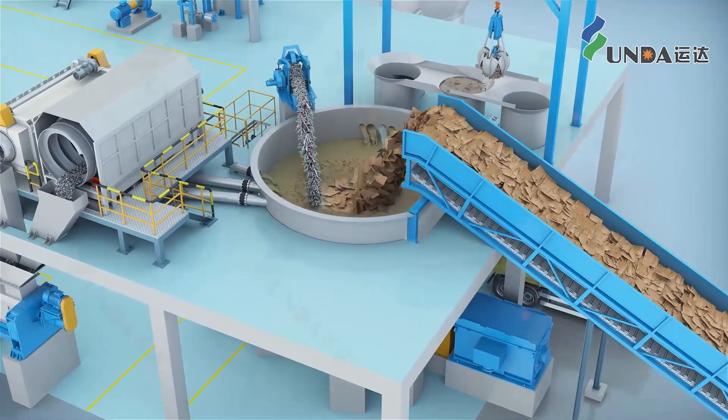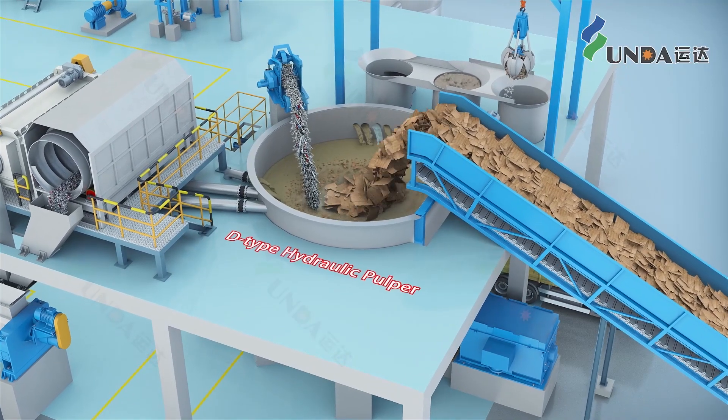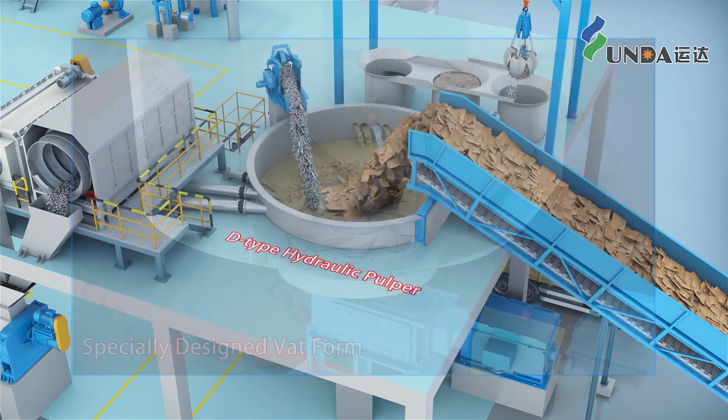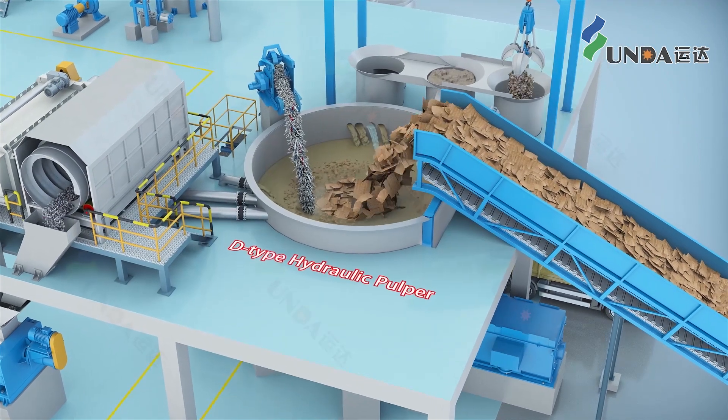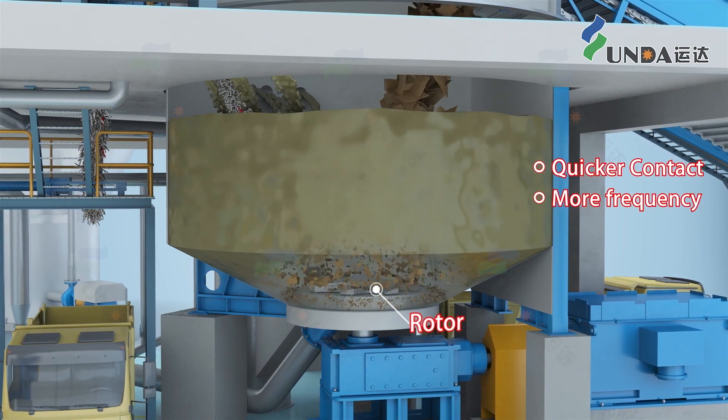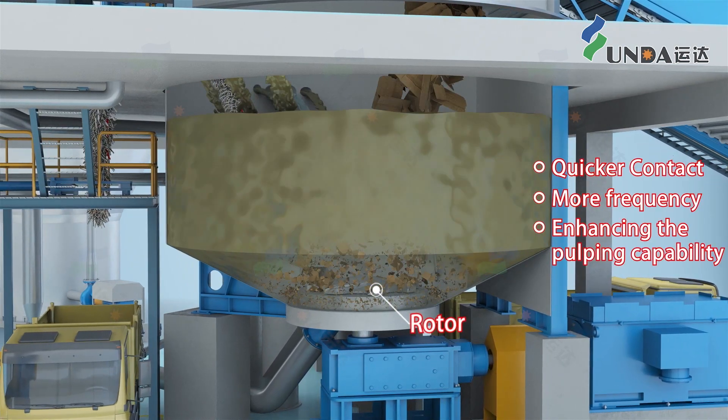The specially designed vat facilitates quicker and more frequent contact between the rotor and the pulp, enhancing the disintegration capability. The system employs a novel energy saving rotor.